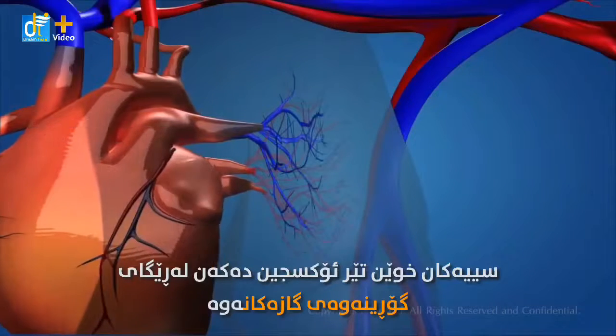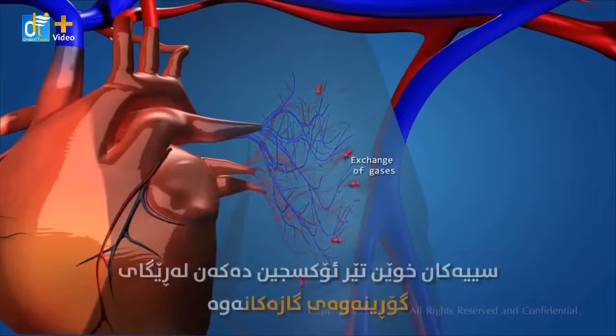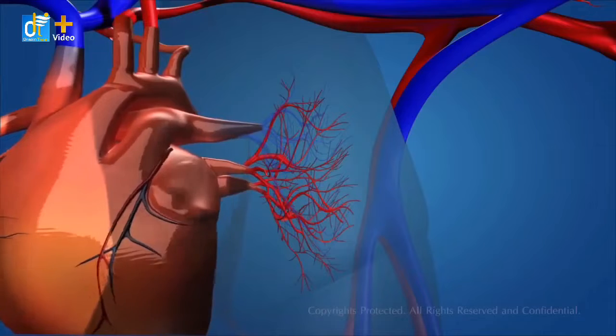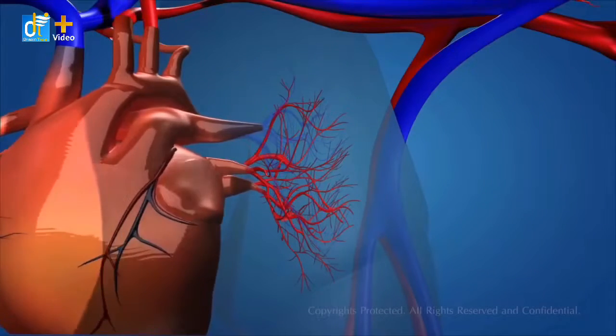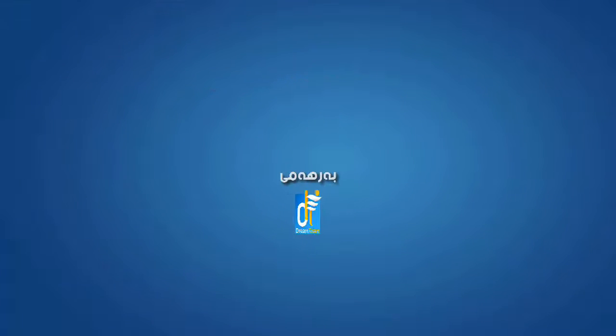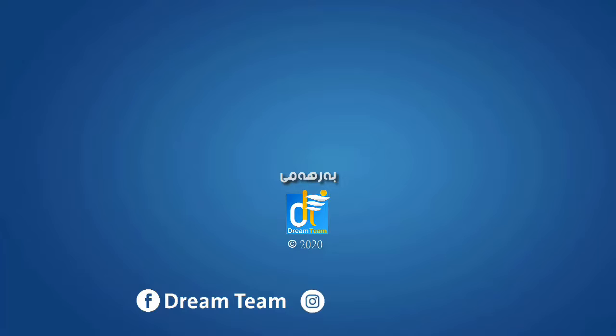The lungs oxygenate the blood by exchanging of gases, and it flows back into the heart through the pulmonary vein, and starts the circulatory cycle all over again.